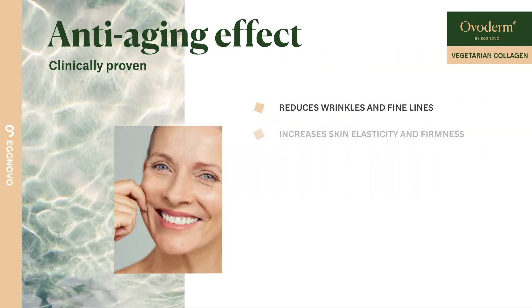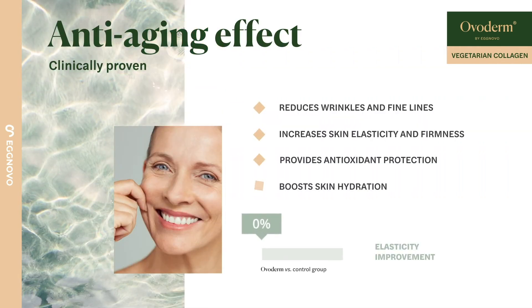Likewise, studies have shown Overderm to combat the main signals of skin aging such as wrinkles, elasticity, firmness, and fatigue.